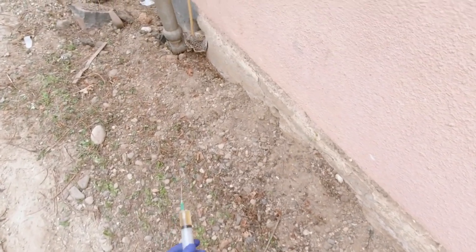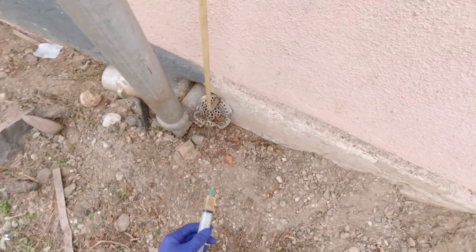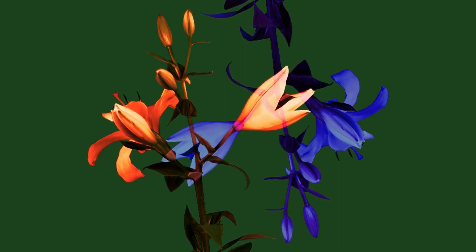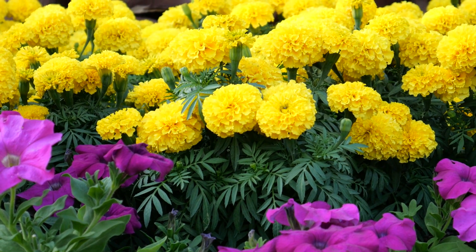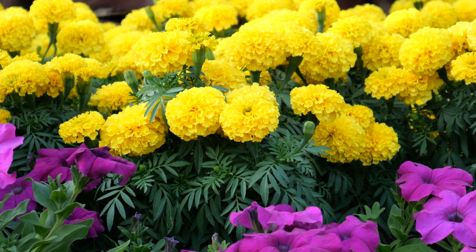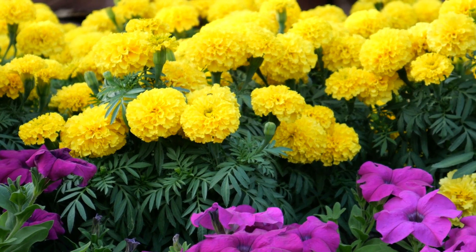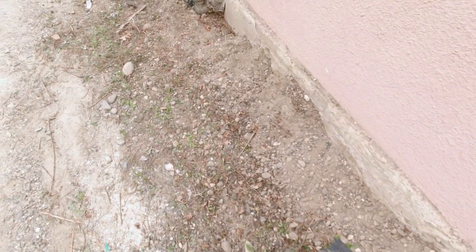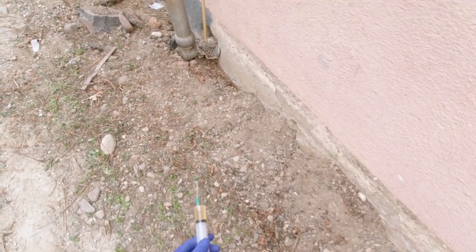Pruning and deadheading: regular pruning and deadheading can enhance plant vigor and extend the blooming period. Removing spent flowers prevents plants from setting seed and encourages them to produce more blooms. For example, deadheading marigolds and petunias can result in continuous flowering throughout the summer. Pruning also helps maintain plant shape, removes diseased or damaged parts, and improves air circulation, reducing the risk of fungal infections.